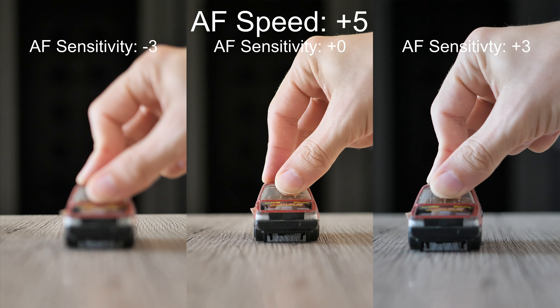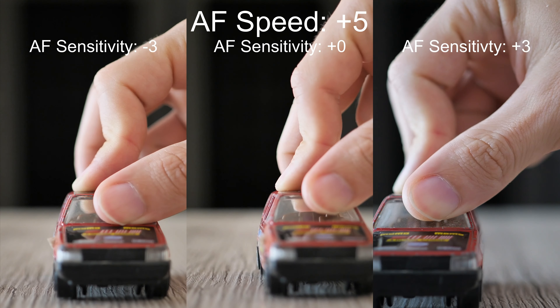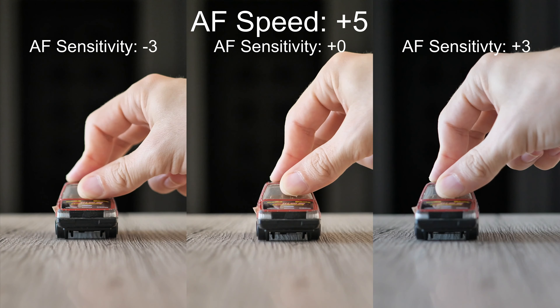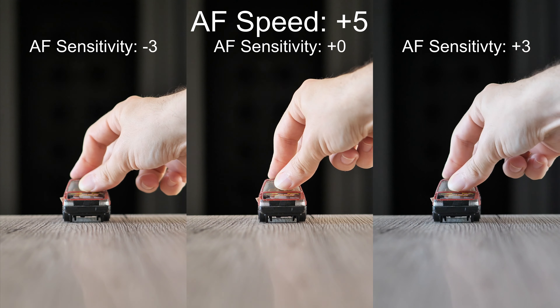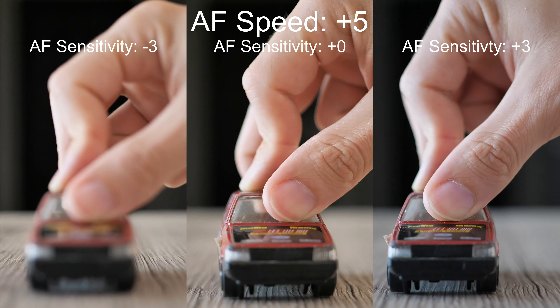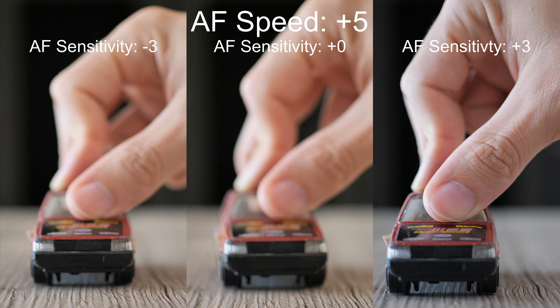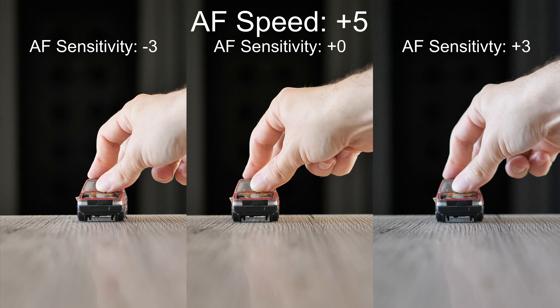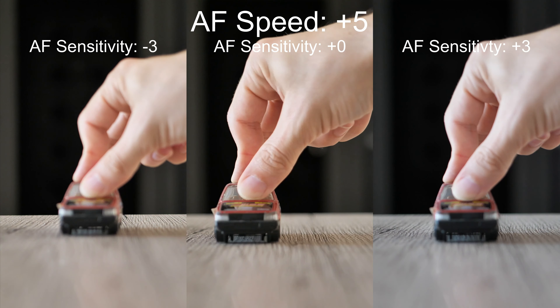Finally, the highest speed plus 5 was used. We can see some focus hunting, especially in the combination of the highest speed and the lowest sensitivity, which may seem surprising. As usual, I would say that the most consistent results are achieved by values around zero — we mostly shouldn't go lower, but also not much higher.